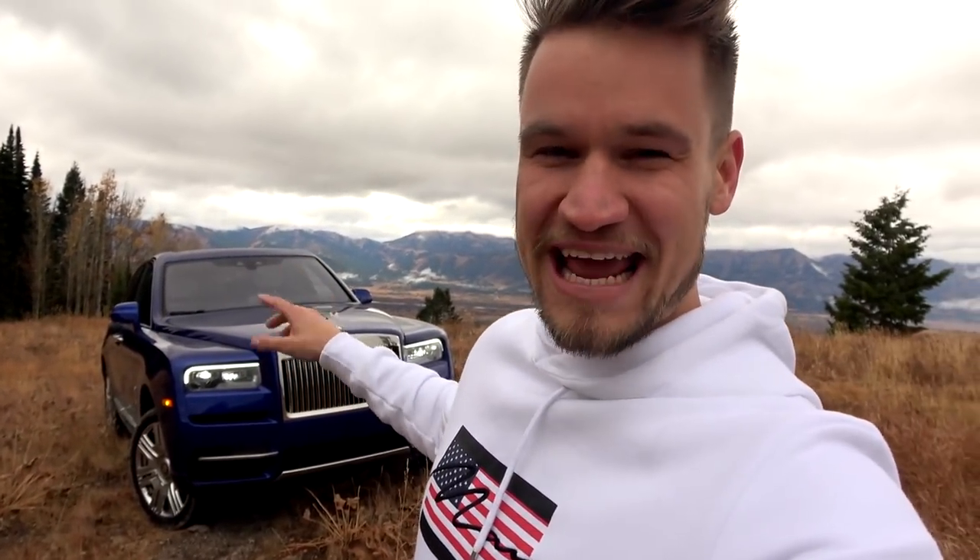Welcome back to the SOL YouTube channel. This is part two of my Wyoming adventures in the real wild west. Behind me is our Rolls-Royce Cullinan — by 'our' I mean myself and Shmi150. We're going to be taking this off-road, on road, climbing mountains and having all sorts of fun — so let's go.